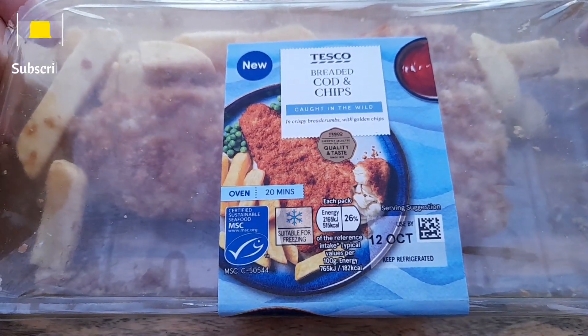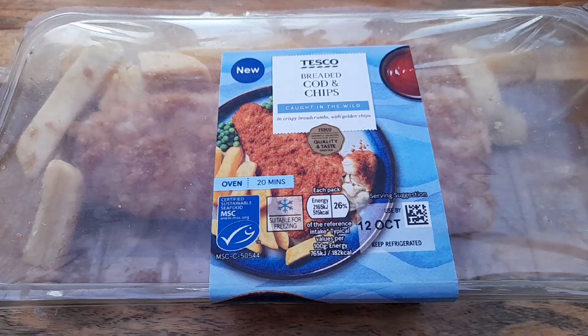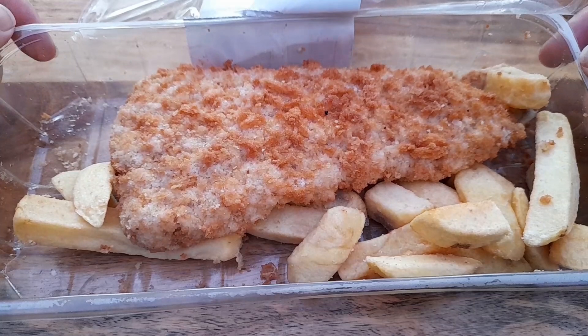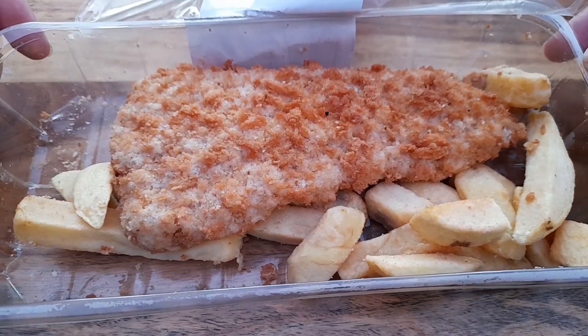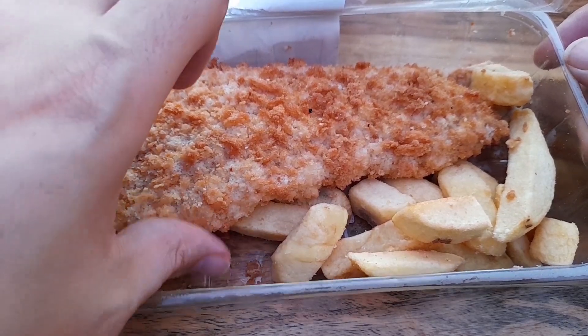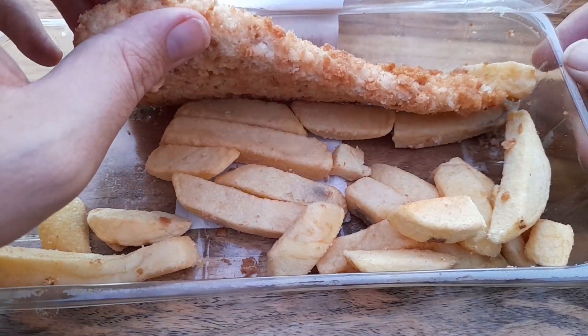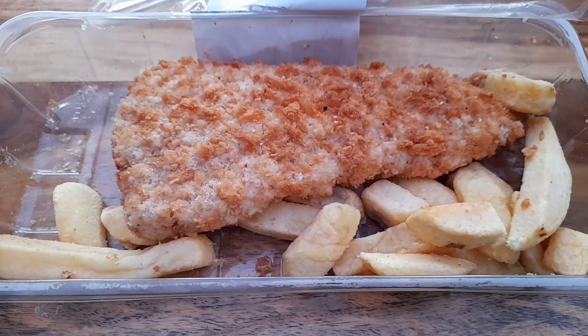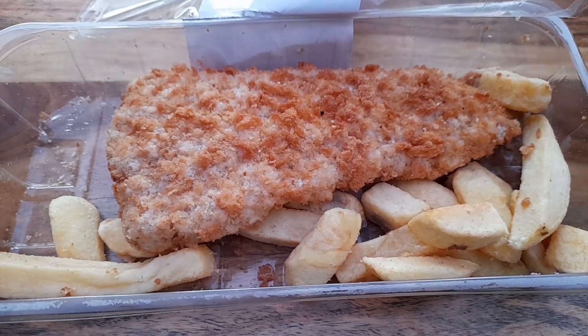Let's get the packaging open and have a closer look. The cod smells pretty decent — I can smell it as soon as I've opened it. The chips are few and far between. I'm a bit undecided on this one. It's definitely not worth three quid already and I haven't even tried it yet.